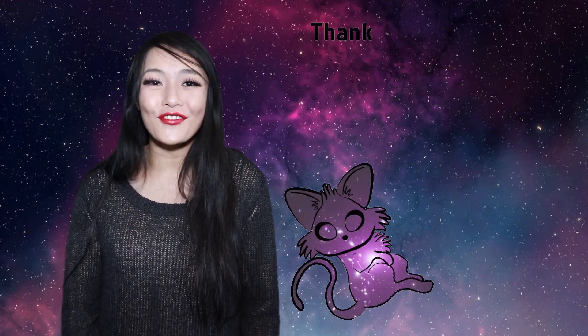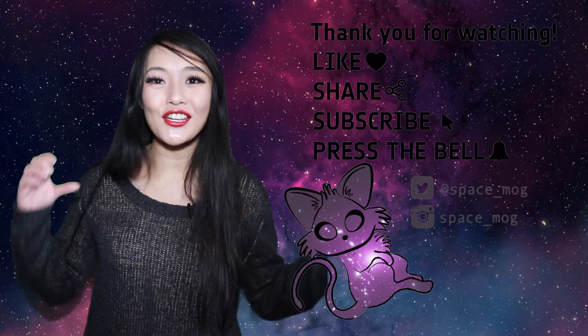Thank you so much for watching this week's video. Let me know in the comments section below what you want me to talk about next time, and in the meanwhile, please don't forget to leave me a like, share, and subscribe.